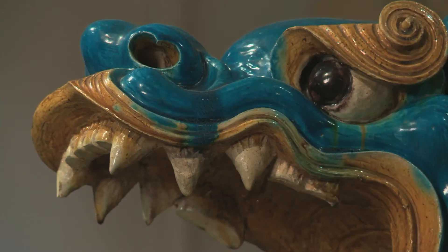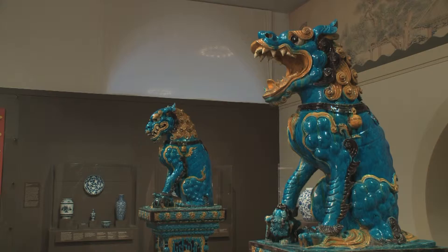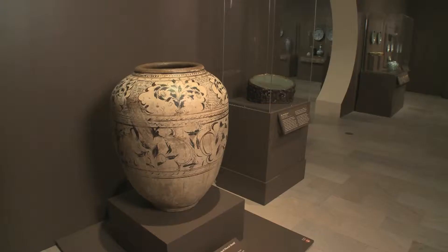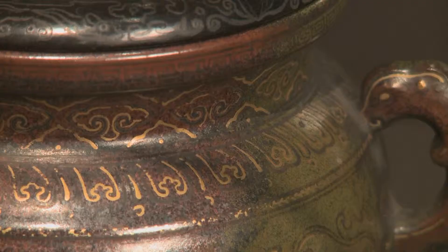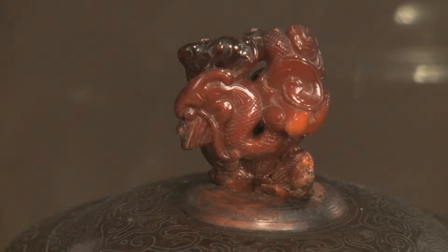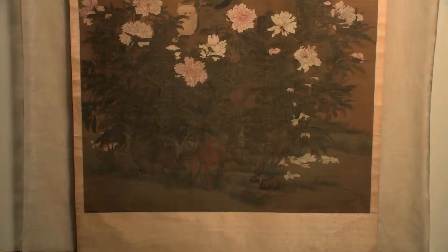And in China, and throughout Asia actually, but for this show in China specifically, there is no such thing as an everyday object because every object is treated in a way that touches on the status, the daily activities, the position in the family, the position in the country of the person who owns it. And so nothing is just decoration. There are no just random pretty flowers on things in China the way there are in the West. Everything means something.